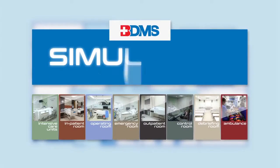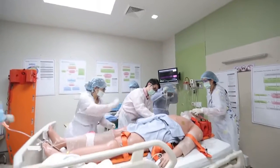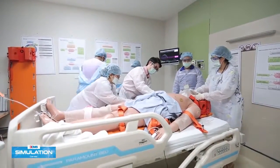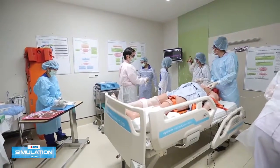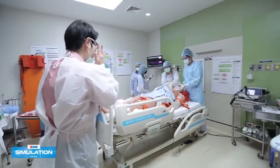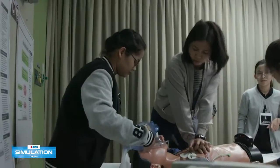Simulation is a technique that replaces and amplifies real experiences. It can evoke and replicate substantial aspects of the real world in a fully interactive manner. Simulation is the imitation of real-life experience, including the use of tasks and virtual reality trainers, as well as standardized patients to refine technical and clinical skills of healthcare professionals.